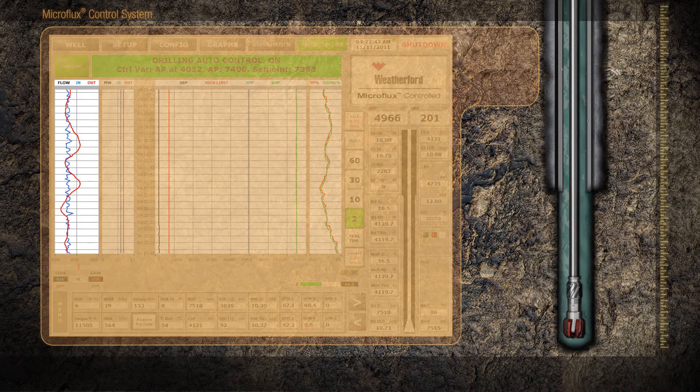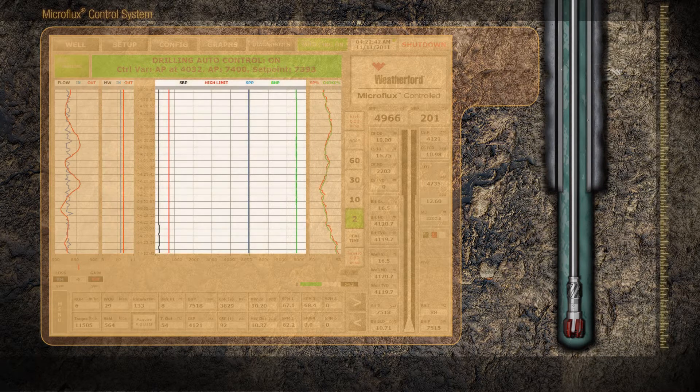Flow in and out: the blue line indicates flow into the well, while the red line demonstrates return flow out of the well. Density: the blue line shows density into the well, while the red line shows return density. The black line represents surface back pressure, and the red line represents the high limit to the back pressure.